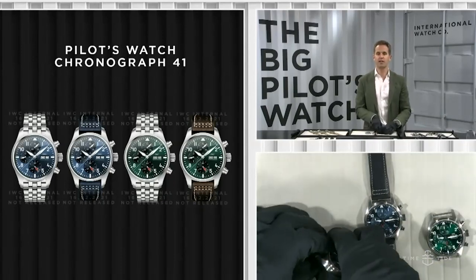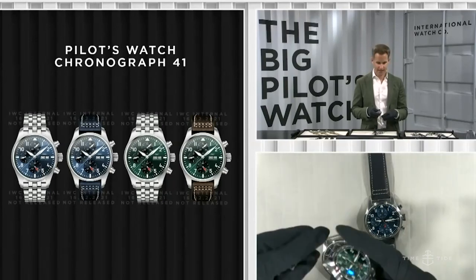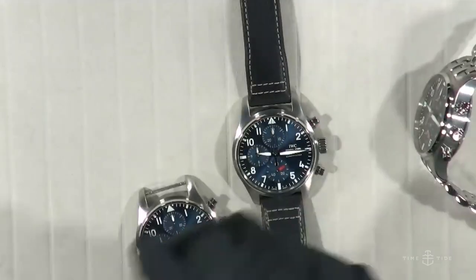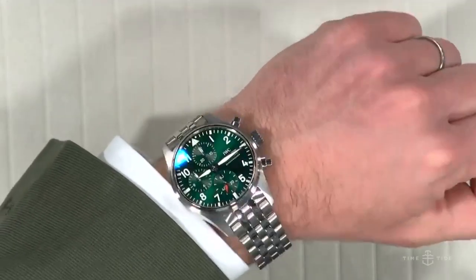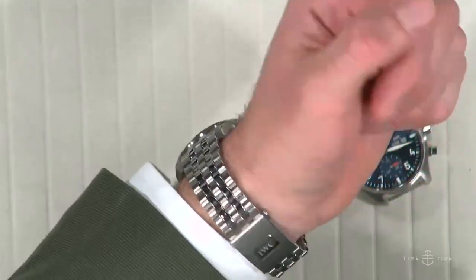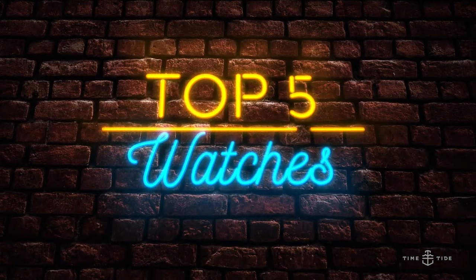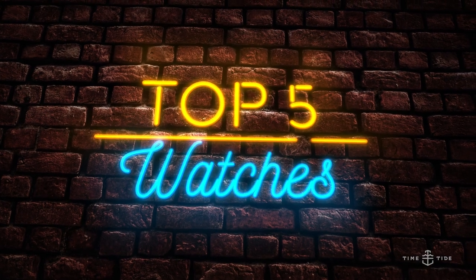I was actually surprised — I'm somebody who wears a lot of blue, but when I started wearing the 41mm chrono I went for the green dial on bracelet. Thanks to the quick-change system I can actually reconfigure it quickly. That's so cool — literally you can have that combo now. And now we're into the top five, and I'm bringing in a special guest: Nick Kenyon.